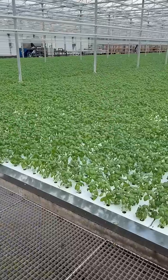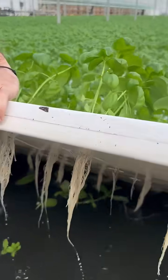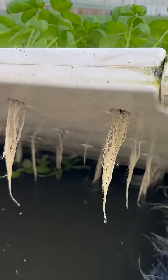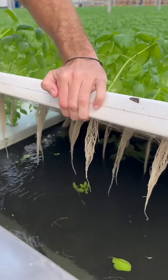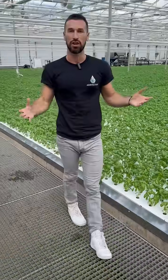Another sign of a healthy system is the root zone. So let's lift up one of these rafts here. And as we can see, the roots are large, they look quite clean and white, and we see no biofilm across the system. This all signals that there's consistent oxygen throughout the farm.